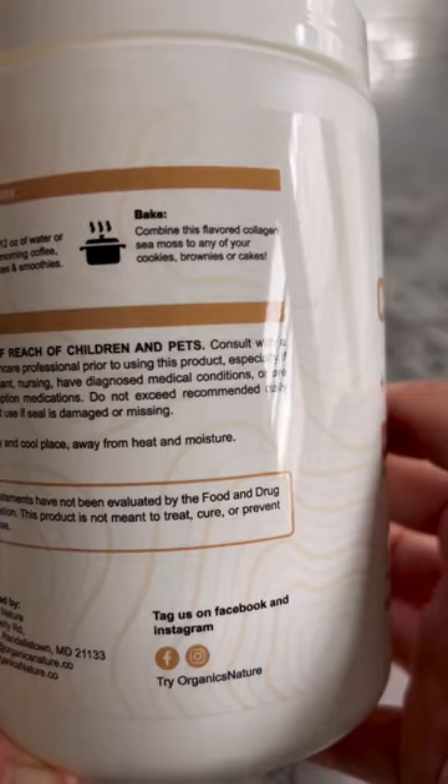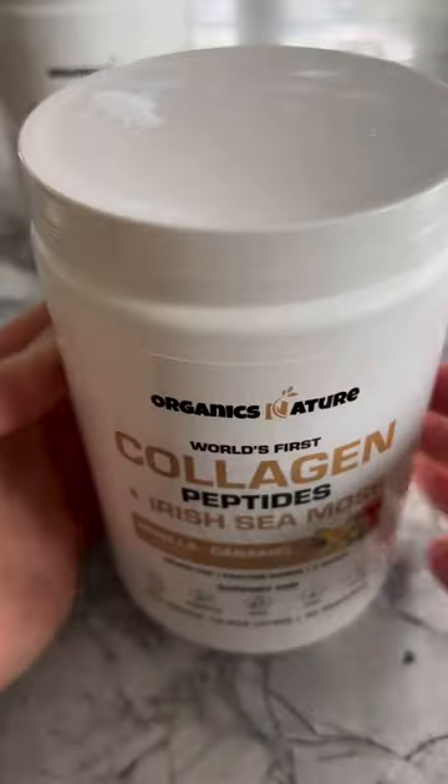If you're interested in these collagen peptides with Sea Moss, check out Organics Nature and other products they offer.